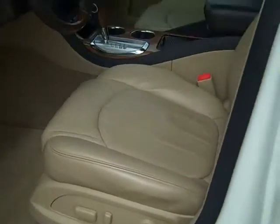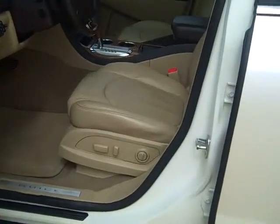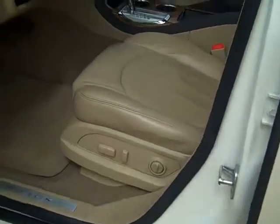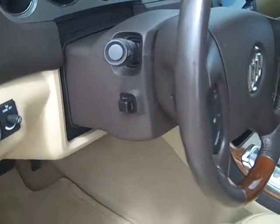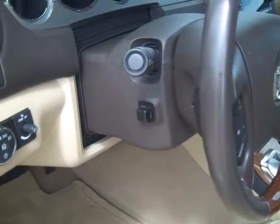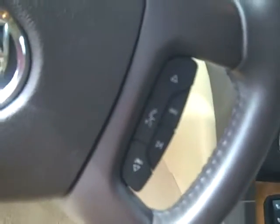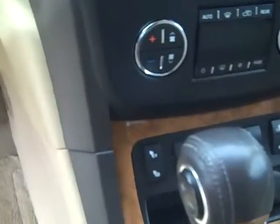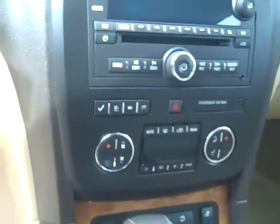The driver's seat is an eight-way power-adjusted seat with lumbar as well. The steering wheel is power-adjusted and telescoping. It has cruise control, hands-free Bluetooth and radio controls built into the steering wheel, heated seats, and dual climate control.